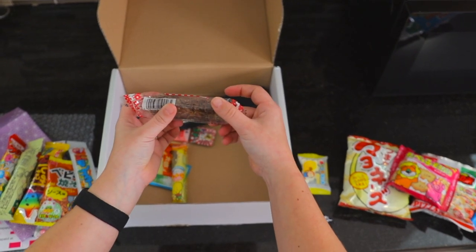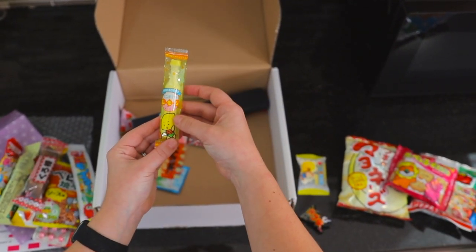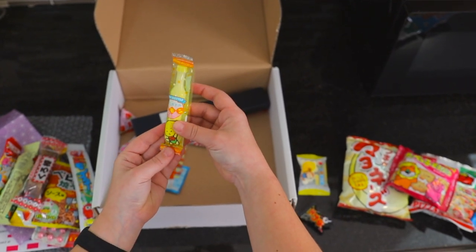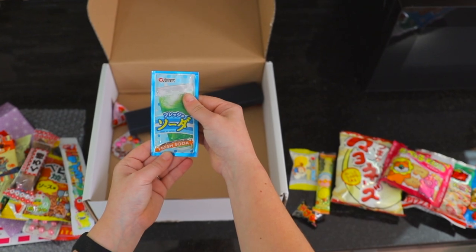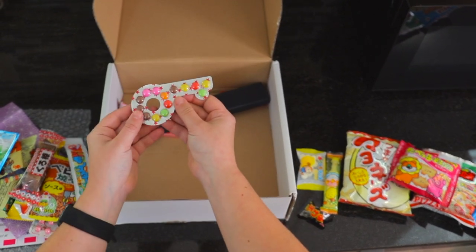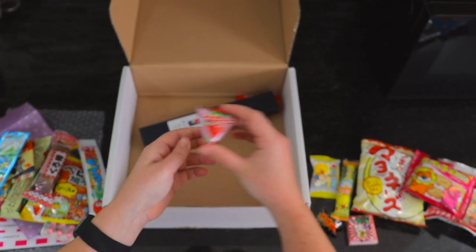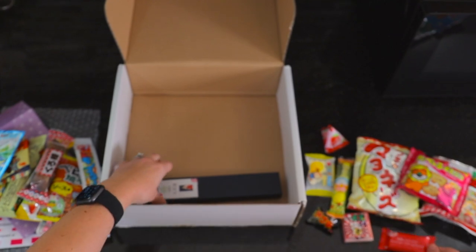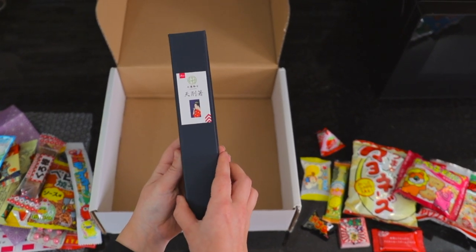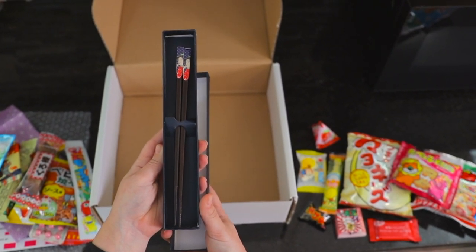We've got something that looks like a biscotti. Got a little bottle — looks like a bottle. Definitely lemon flavored. It's a mini bottle. Looks like this is a drink mix for a fresh soda. We've got some more candy in this little pop-out thing. Got some sort of strawberry candy. We've got a Kit Kat — I wonder what flavor that is, might just be classic. And then it looks like we also have a cool gift here. Oh wow, look at that — we've got some fancy chopsticks.